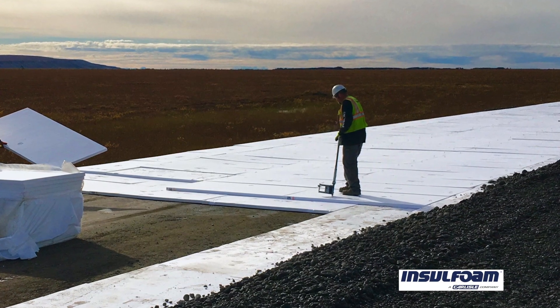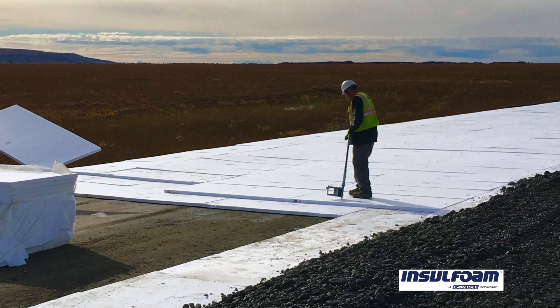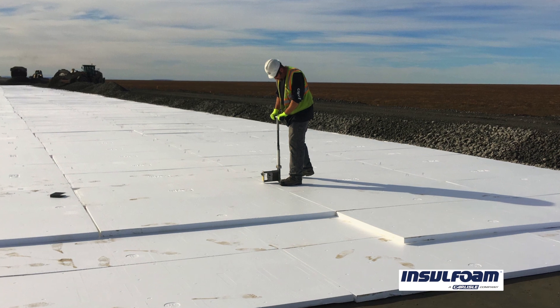In terms of securing the insulation board to the road surface, it kind of looks like a pogo stick, but it's a giant stapler. It uses six-inch staples. A guy walks along, punches it in, and the staple drives through the insulation board and secures it to the gravel.